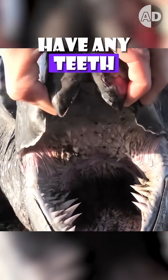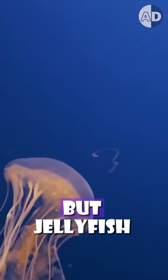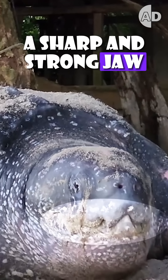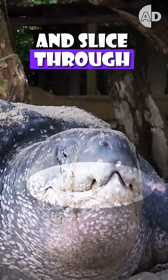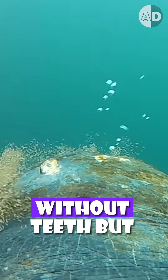This turtle doesn't have any teeth. A leatherback turtle feeds on jellyfish, but jellyfish are very slippery. So the turtle has a sharp and strong jaw and can easily snatch and slice through the soft body of jellyfish. The turtle can easily swallow its soft food without teeth.